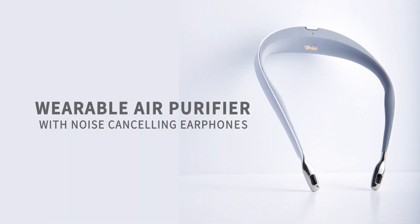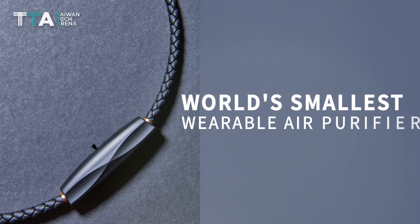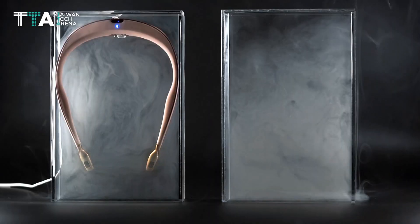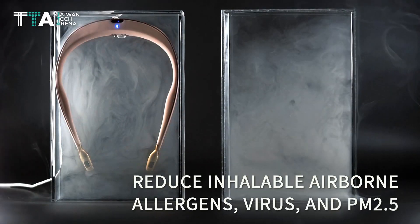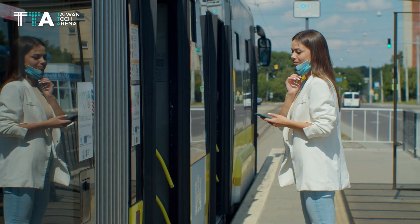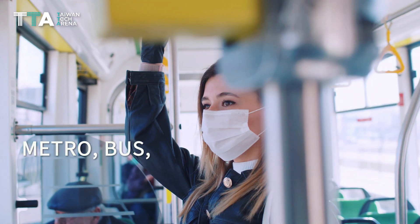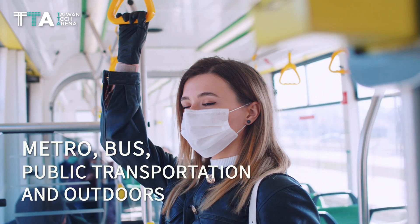iBull AirVita, wearable air purifier with noise-canceling earphones. AirVita is the world's smallest wearable air purifier. It can reduce inhalable airborne allergens, virus, and PM2.5. It's a perfect solution to improve air quality on the metro, bus, public transportation, and outdoors.